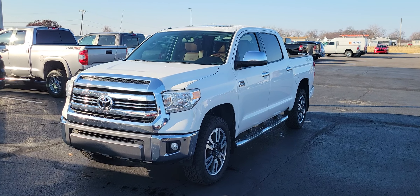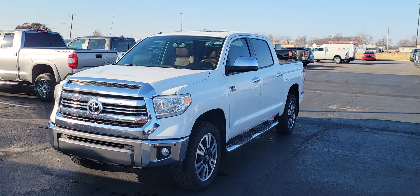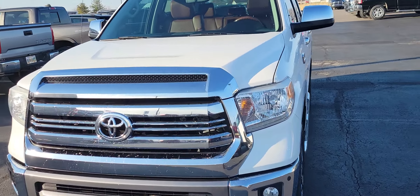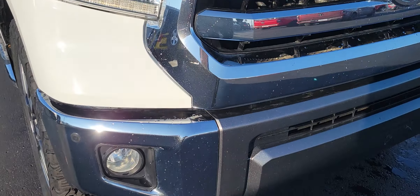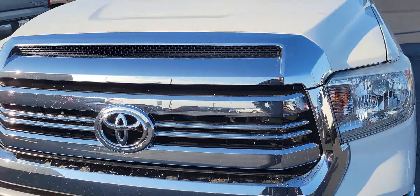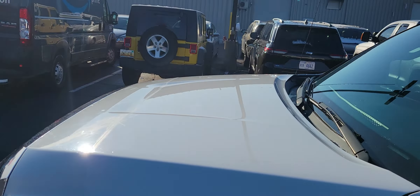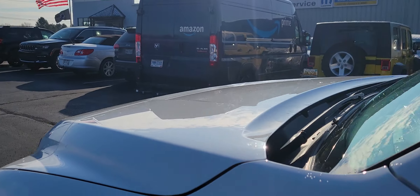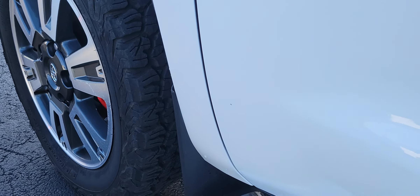Hey guys, this is Elijah at Terry Hendricks Chrysler. Today we're checking out this 2016 Toyota Tundra — it's the 1794 Edition in white. Coming up to the front here, great paint reflection, headlights look amazing, chrome nice and shiny. There's the hood — no dents or dings to note that I'm seeing, and the fender looks great here.